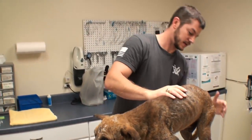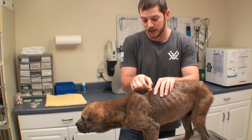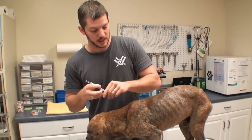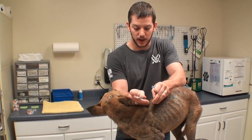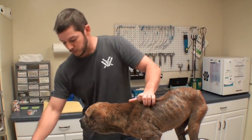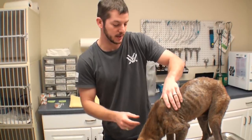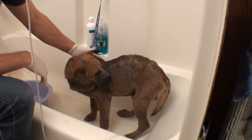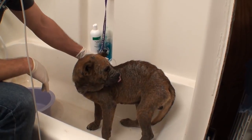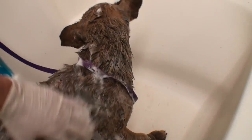He's just in terrible shape. He has stunk up this room. About to give him an antibiotic injection and then I'm going to give him a bath. His name is Rem — R-E-M. You can tell he's just not like a normal puppy. Giving old Rem a bath right now, just scrubbing and getting all these scabs off of him.